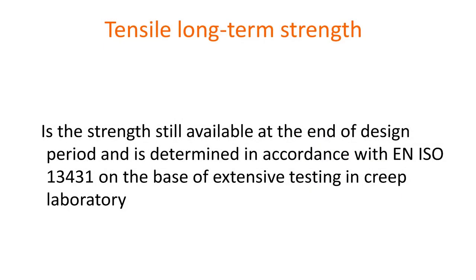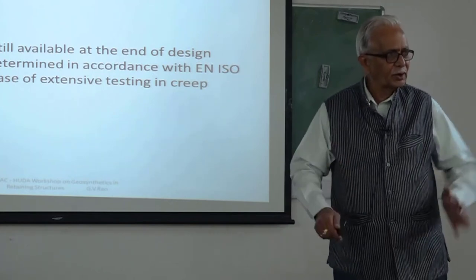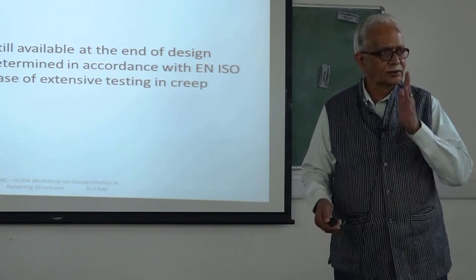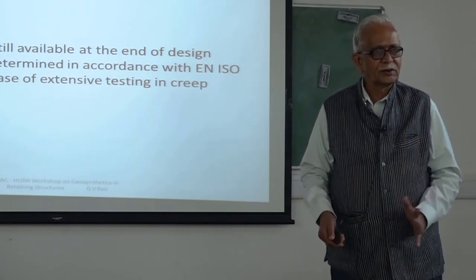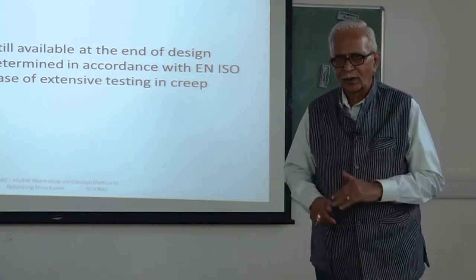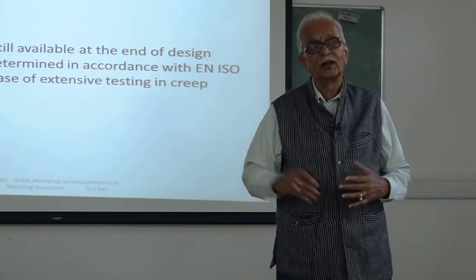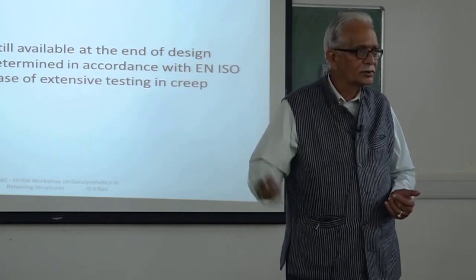Creep is again a recap. The design strength is the strength still available at the end of the design period, determined in accordance with ISO procedures on the basis of extensive testing in a creep laboratory. That means the strength has survived up to 120 years. Theoretically it can still be there at 120 years, but we need to consider the long-term effect. All the installation damage, biochemical damage — all of those effects are finished by the time you really cover up the material. Further damage is not going to occur unless leachate travels through the material, as in a landfill structure.